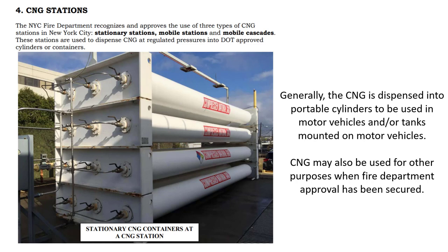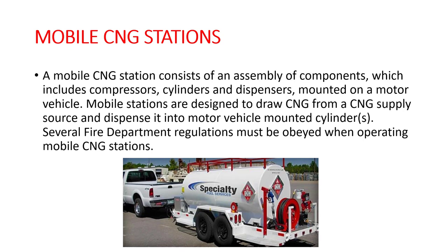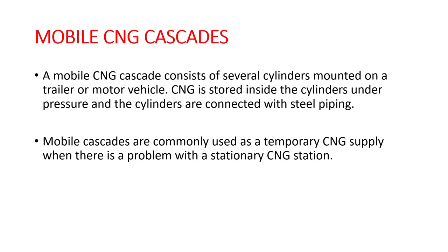We'll talk about three different types of CNG stations: stationary, mobile, and mobile cascades. Stationary CNG stations are commonly installed in utility companies or other locations deemed suitable by the fire commissioner, and consist of compressors, dispensers, valves, piping, and a storage system. Mobile CNG stations are designed to draw CNG from a supply source and dispense it into the motor vehicle. Mobile cascades are commonly used as a temporary CNG supply when there's a problem with a stationary CNG station.